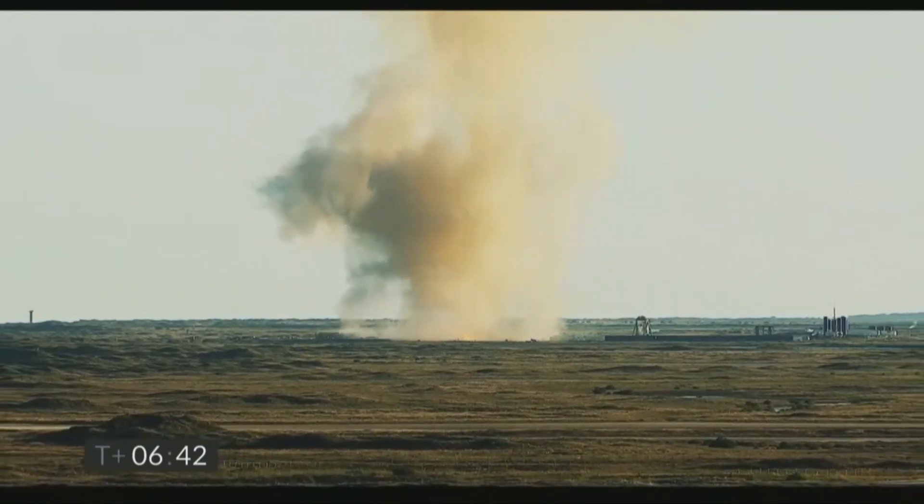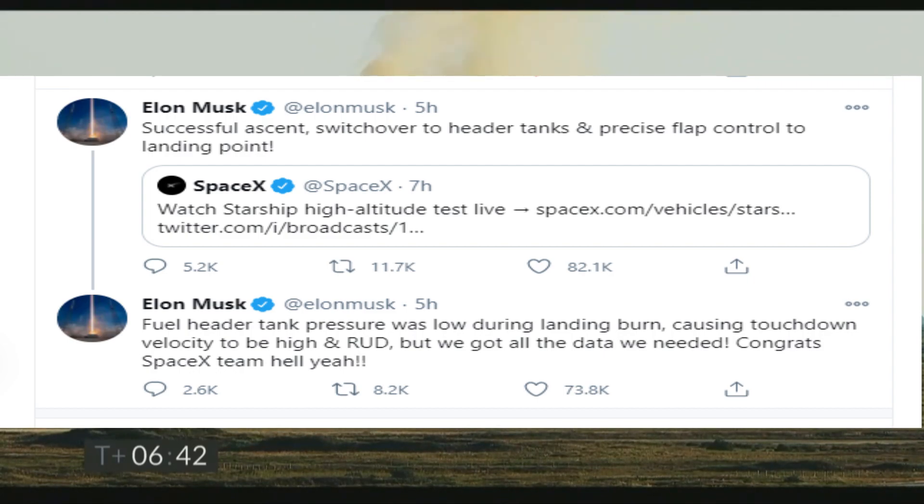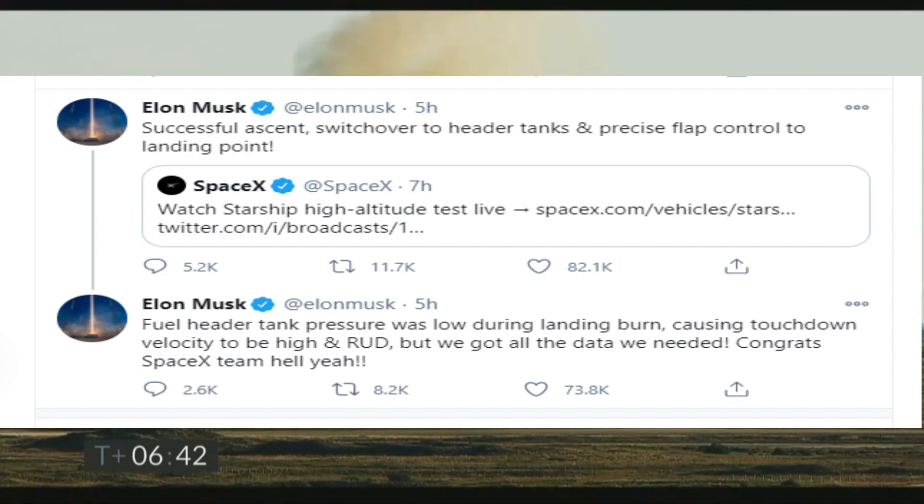Shortly after the test flight, Elon Musk tweeted about it, calling it a successful ascent with a switchover to the header tank and precise flap control to the landing point. He also explained the cause of failure, writing that fuel header tank pressure was low during the landing burn, causing touchdown velocity to be high and a rapid unplanned disassembly.